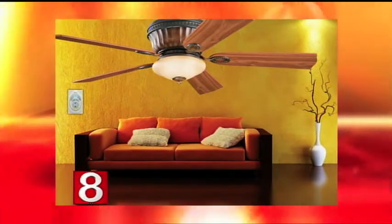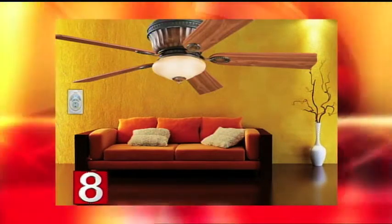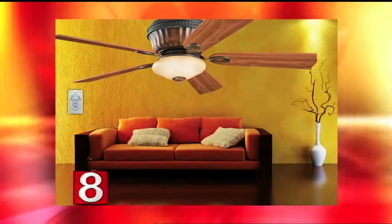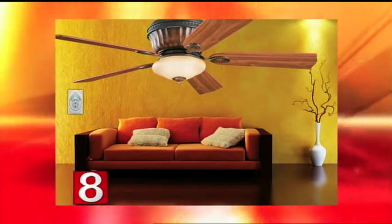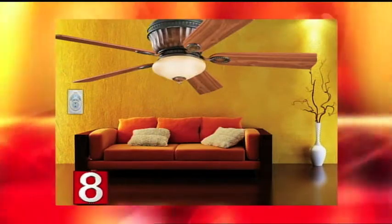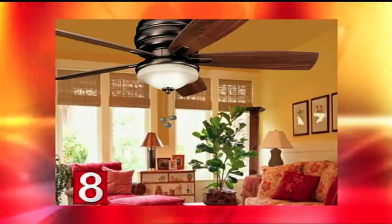This is another new fan that Kichler came out with this year and it's definitely a flush mount — back to what we were talking about earlier with the hugger fans for lower ceilings. This fan has a Mediterranean bronze finish with a wood tone built in. It's really beautiful in person and good for bedrooms and living rooms.